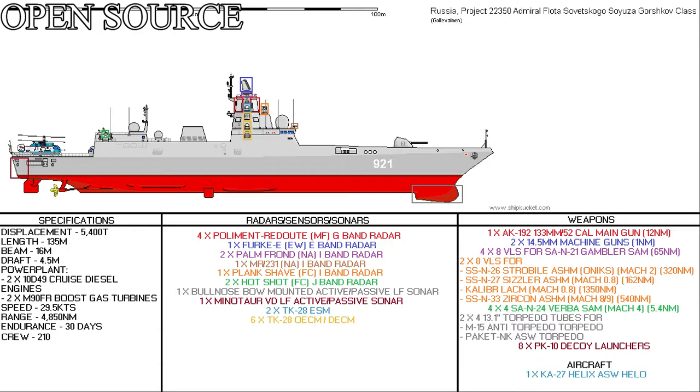1 Minotaur variable depth low frequency active and passive sonar, with an expected range of about 40 nautical miles. 2 TK-25 ESM cable detection systems with a range of about 500 nautical miles; this system also has a built-in laser warning system. Finally, 6 TK-25 ECM systems for offensive and defensive measures, working on the India and Juliet bands and serving as the ship's onboard jamming system.